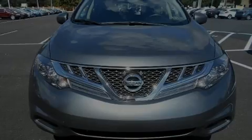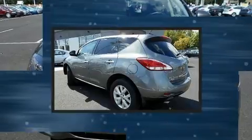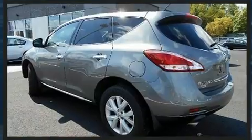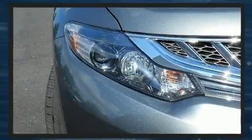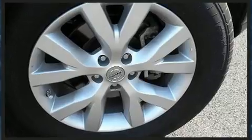Sensibility and practicality define the 2014 Nissan Murano. With fewer than 45,000 miles on the odometer, this four-door sport utility vehicle prioritizes comfort, safety, and convenience. It features a continuously variable transmission, front-wheel drive, and a 3.5-liter six-cylinder engine.